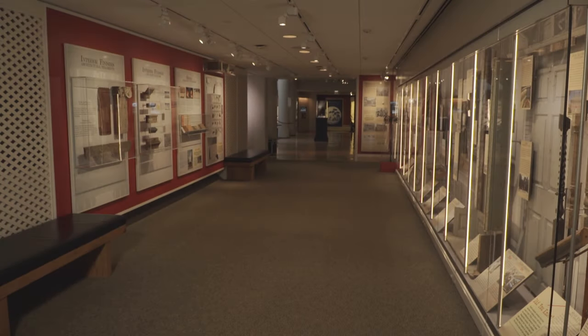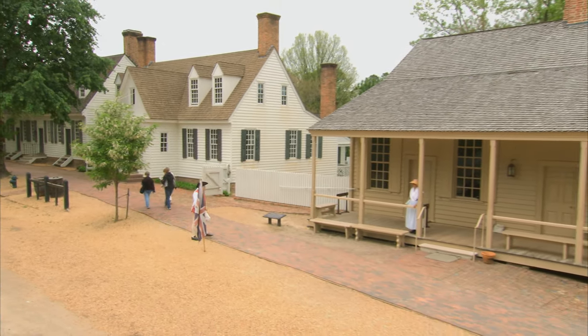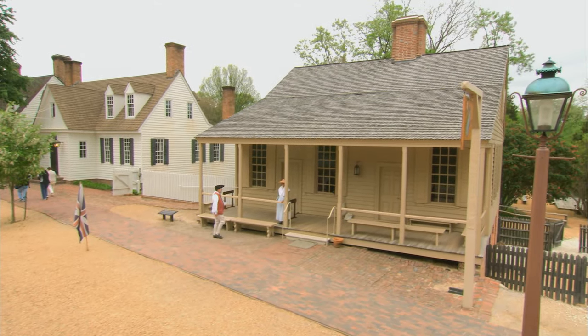This exhibit really came together because we had been using the fragment collection for different projects in the historic area. The coffee house was really the big project that was informed by our architectural fragments collection.